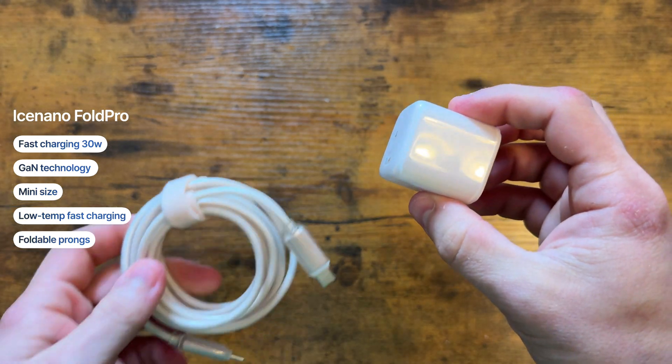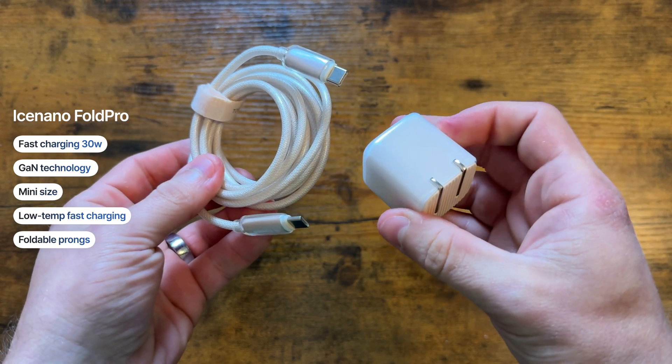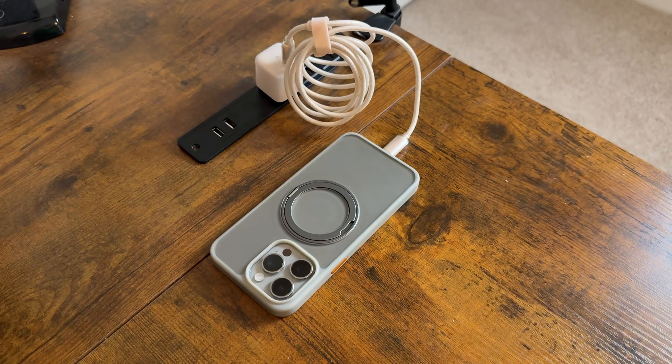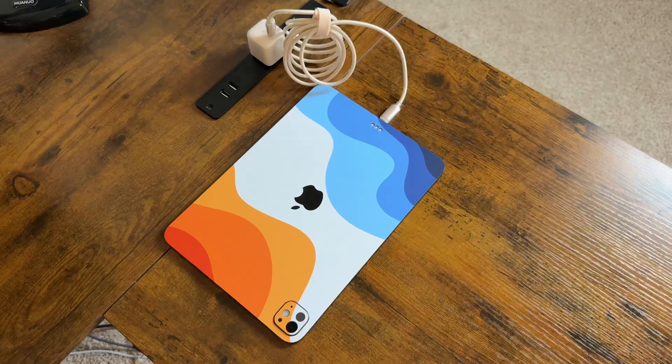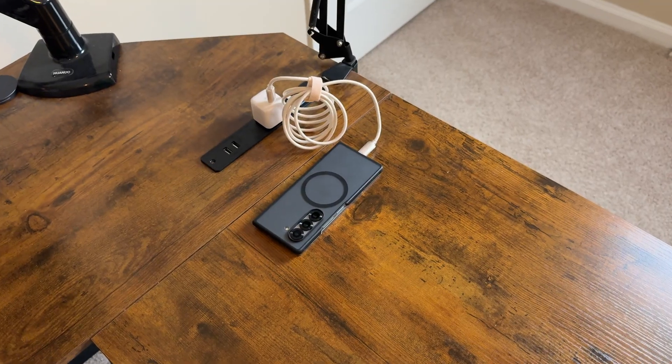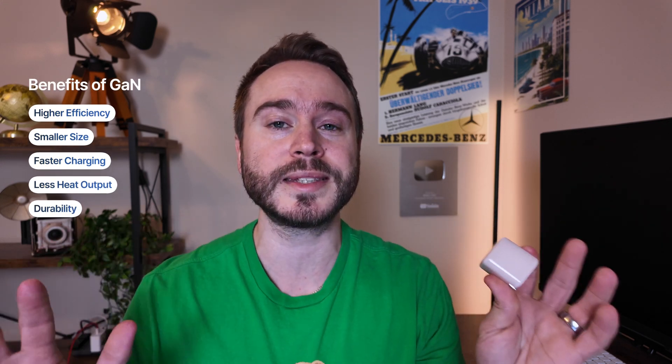It conveniently comes with a long five-and-a-half-foot USB-C to USB-C cable. This tiny little charger is all about two things — speed and safety. It charges at 30 watts peak, which is perfect for those with iPhones, Pixels, iPads, or even Samsungs. And since this is a gallium nitride charger, it is crazy efficient at transferring energy without much loss.